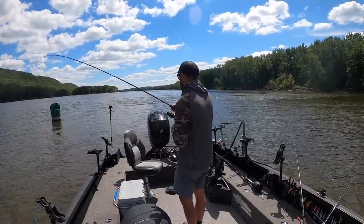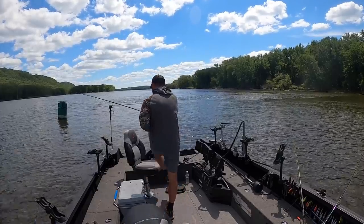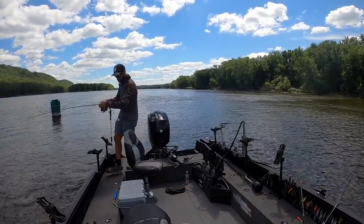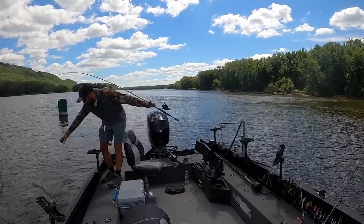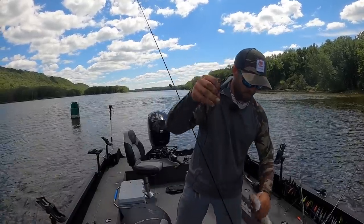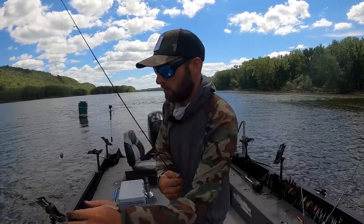He ran way up at me! When you're fishing the sliding rig you want to do a lot of reeling. Oh yeah, nice walleye — not a super big one, but our last one was definitely bigger. There we go, another river walleye in the boat.